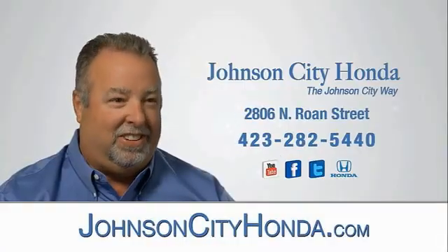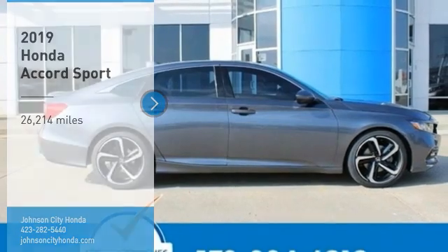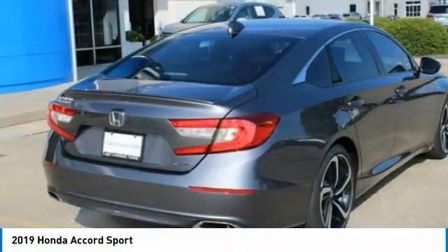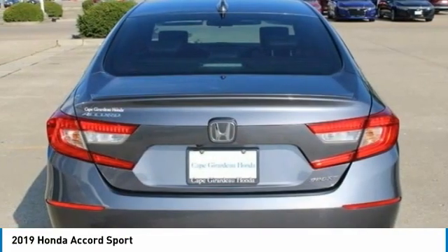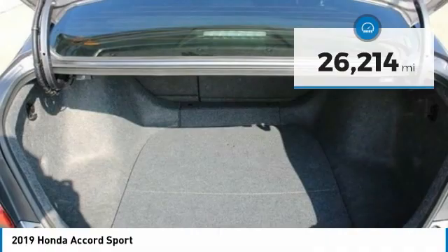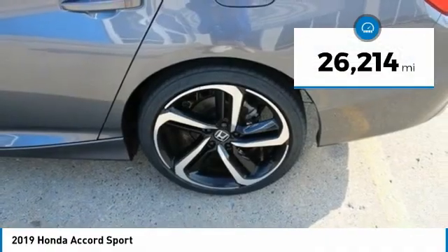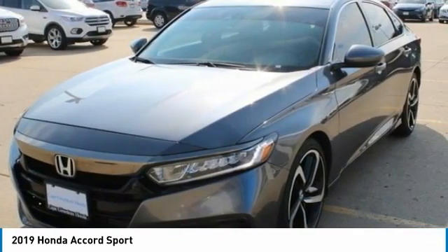Johnson City Honda. Come test drive the 2019 Accord — ingeniously simple yet overflowing with luxury and technological creativity. All that and more in the Accord. This vehicle has less than 30,000 miles. This beauty is sure to make you the talk of the neighborhood. Call or drop in for a test drive today.